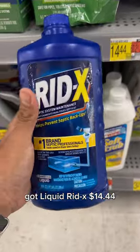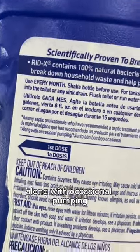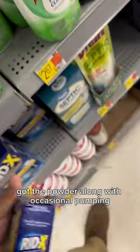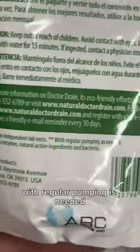Got liquid RID-X — it's $14.44, and right there it says again along with occasional pumping. Got the powder, also along with occasional pumping. And then we got Dr. Drain, that's $4.08, with regular pumping as needed.